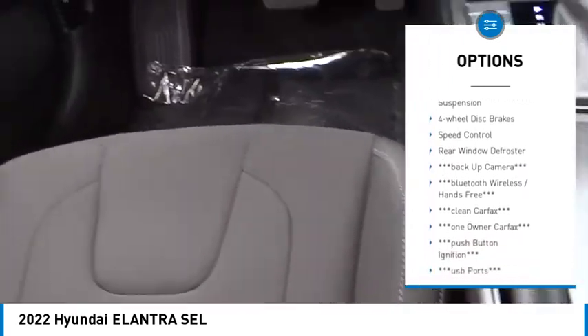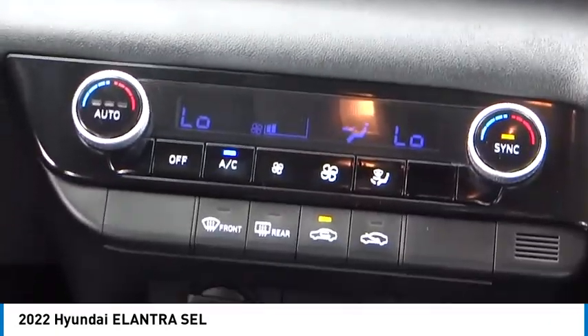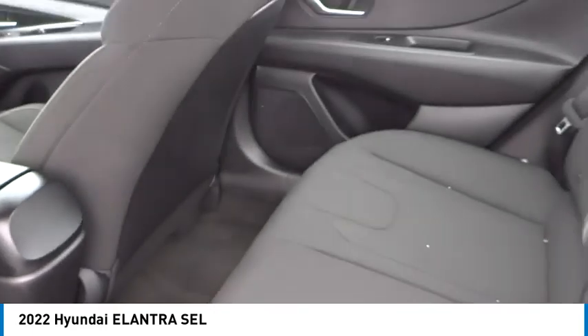Here are some of this vehicle's great options: electronic stability control, alloy wheels, brake assist, traction control, remote keyless entry, front wheel independent suspension, four-wheel disc brakes, speed control, and rear window defroster. Take this vehicle for a spin and see why so many shoppers are now proud owners.